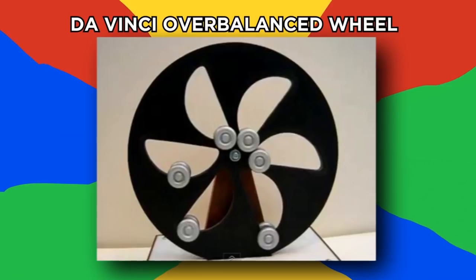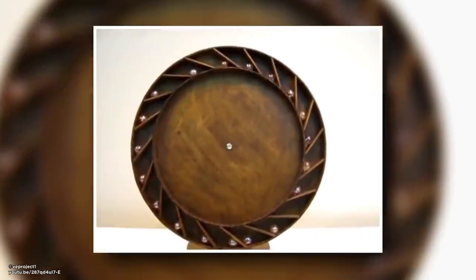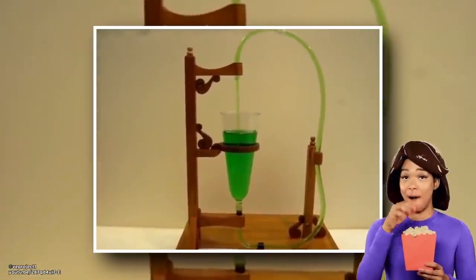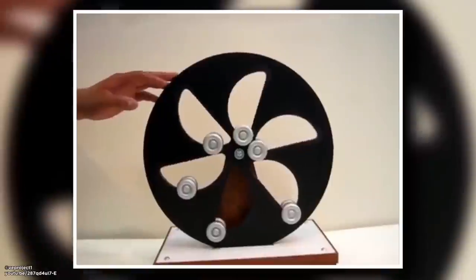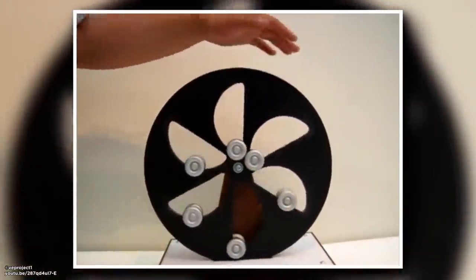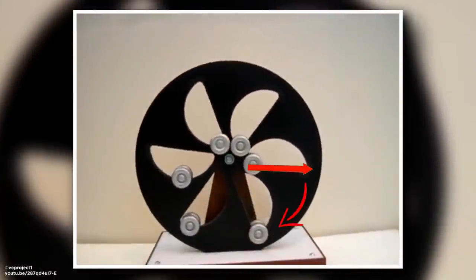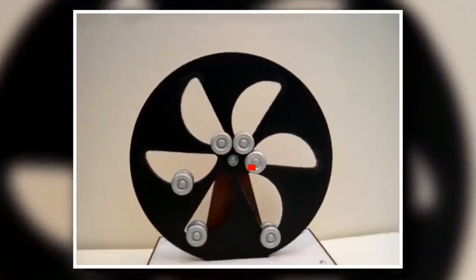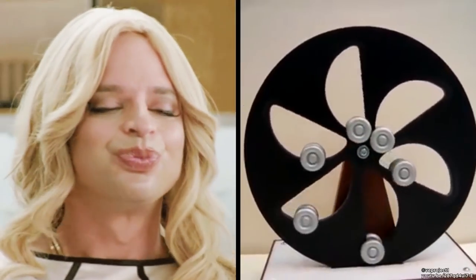Da Vinci Overbalanced Wheel. Perpetual machines don't technically work because we can't violate the first or second law of thermodynamics. Still, some are entertaining to watch. Take this wheel, first conceptualized by Leonardo Da Vinci. The idea is that the weight of ball bearings within the machine will always shift the center of gravity away from the center point, thereby allowing continuous rotation. There are many variations, and even Da Vinci knew they'd never work, but they're still fun to watch.